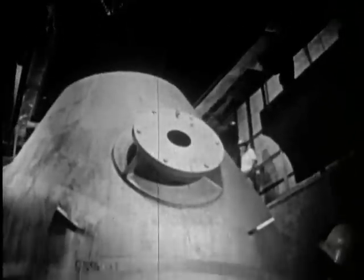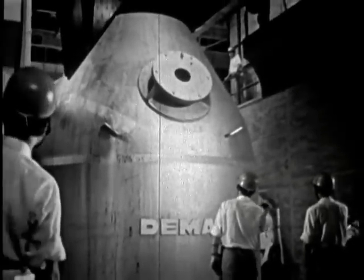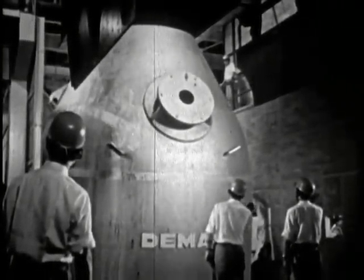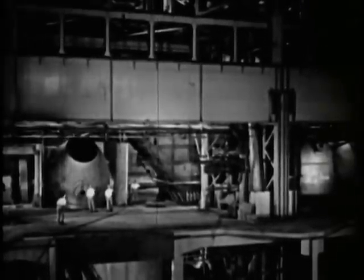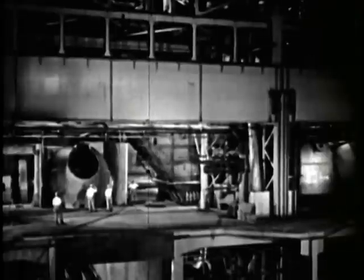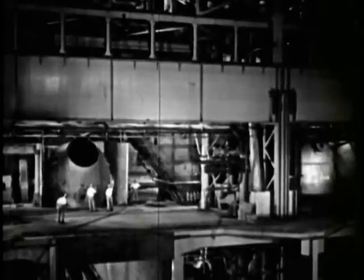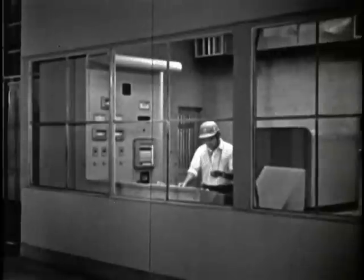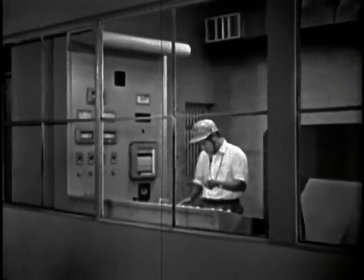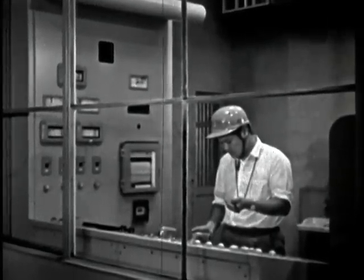As the blast furnace nears completion, so do other structures. The converter shells have been finished and placed. These will convert raw, molten iron into steel — 60-ton portions at a time. In the control room, a technician checks the oxygen valves and tilting controls. The Tobata steel plant will be second to none in the efficiency of its operations.